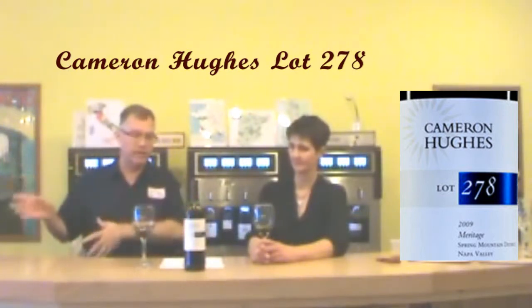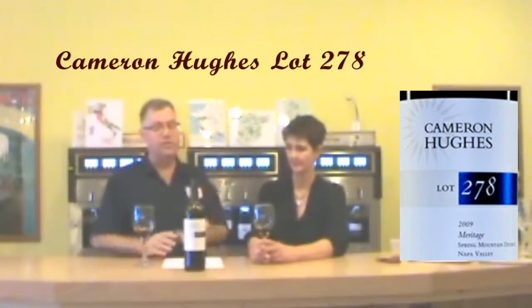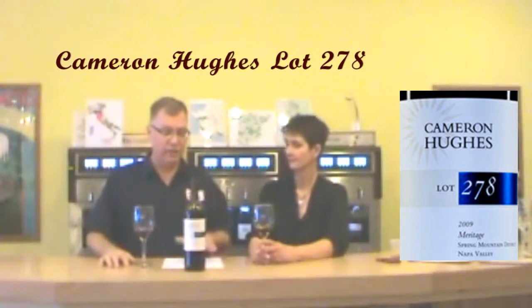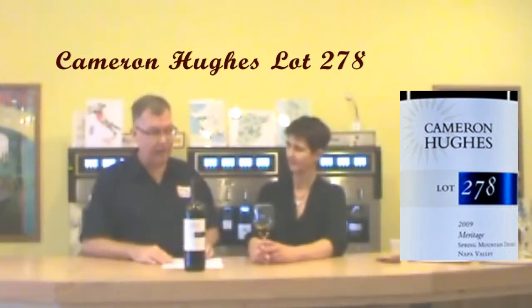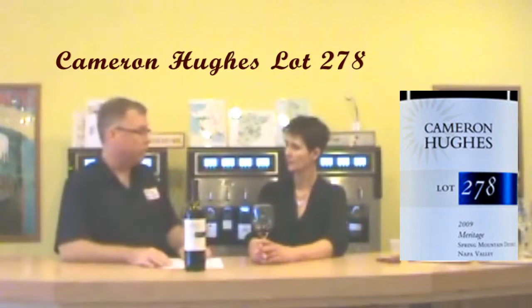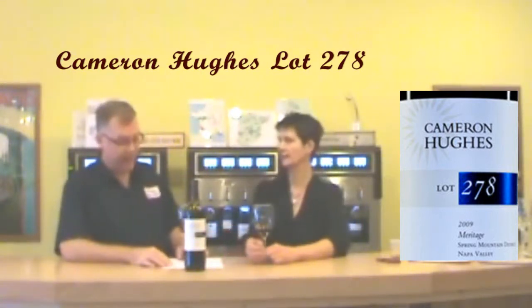Each one of his wines is a different lot — they're one and done. Once lot 278, which this is, is gone, it's gone. So this is an '09. It comes from the Spring Mountain District. Spring Mountain is probably one of my favorites for a number of reasons — I actually worked harvest there a few years ago. The wines from Spring Mountain District are just stellar, and they usually run around the $50 range and up. This one could be, if we actually knew the real name. And they sell in Cabernet and Meritage.